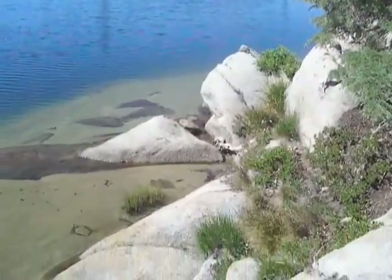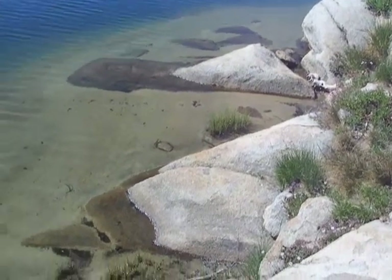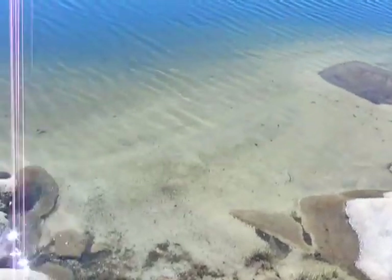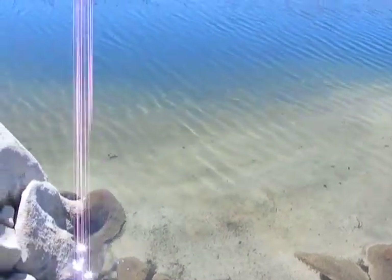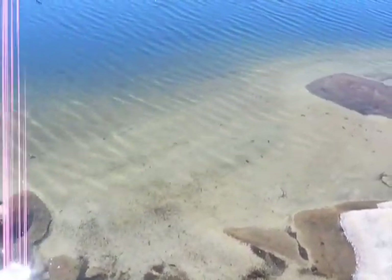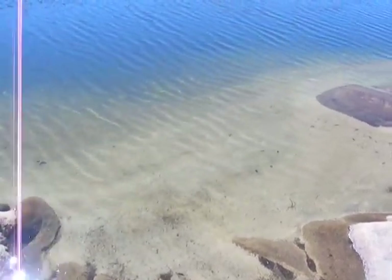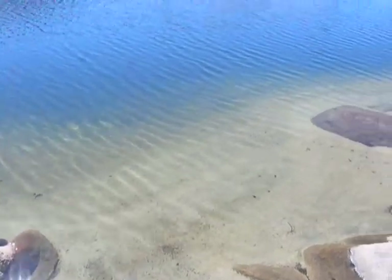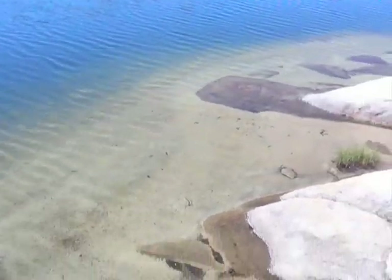This is an absolutely splendid bathing spot right here. As you can see, the sand slopes off a good distance out and it gets really deep. But if you go out about four feet, just as it starts sloping steeply, the water is absolutely warm and you can just hang out and swim around in here. It's like the green lagoon.